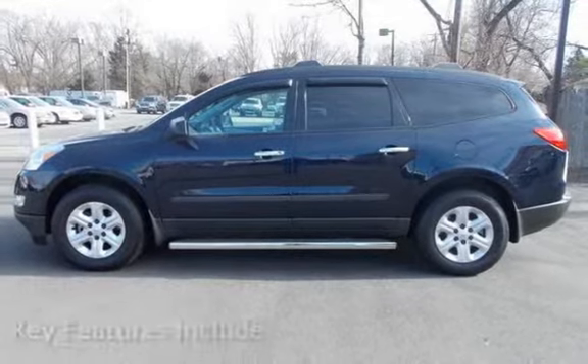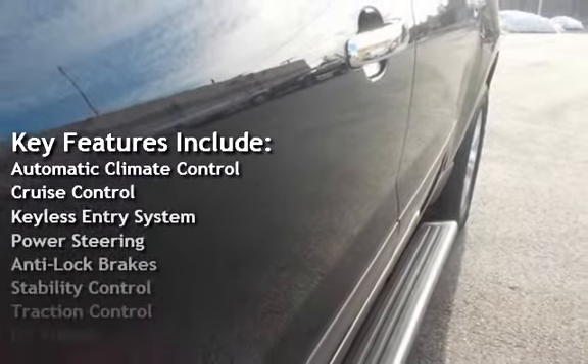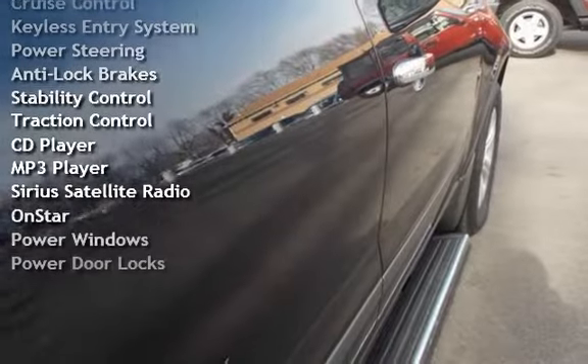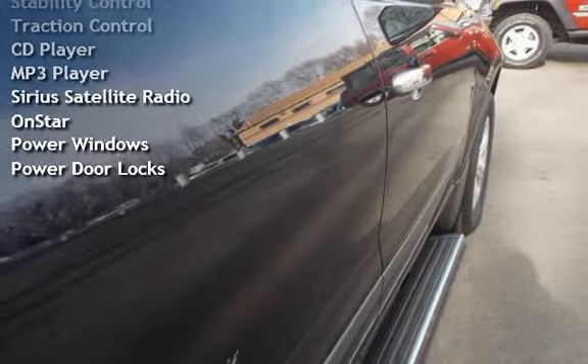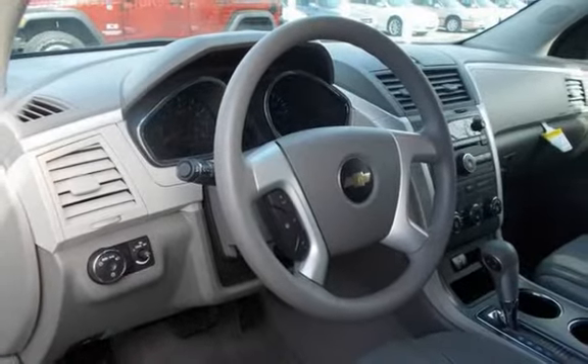Key features include automatic climate control, cruise control, keyless entry, power steering, anti-lock brakes, stability control, traction control, CD player, MP3 player, Sirius satellite radio, OnStar, power windows, and power door locks.